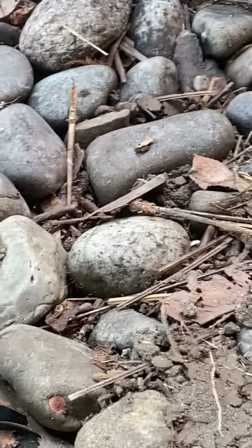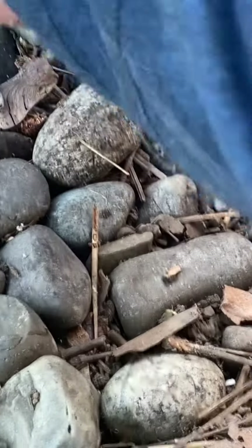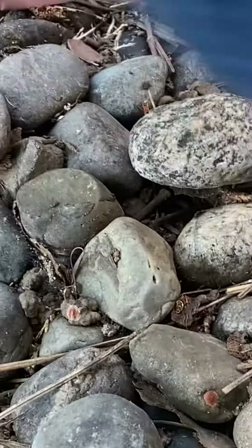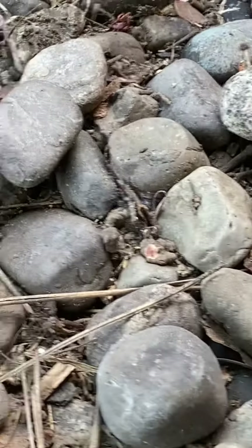Hey millipede — or centipede. Centipede, right there. Where'd he go? Right here. No, he's hiding. He doesn't want to show himself.